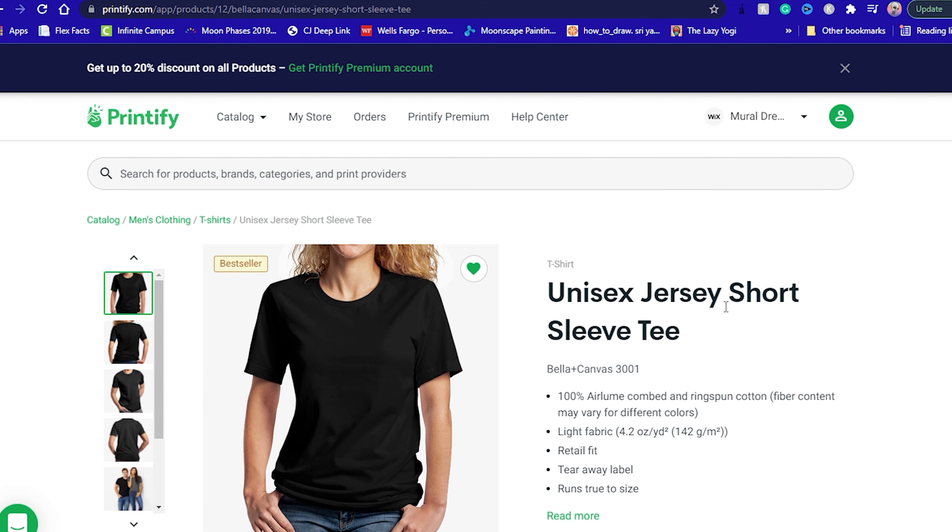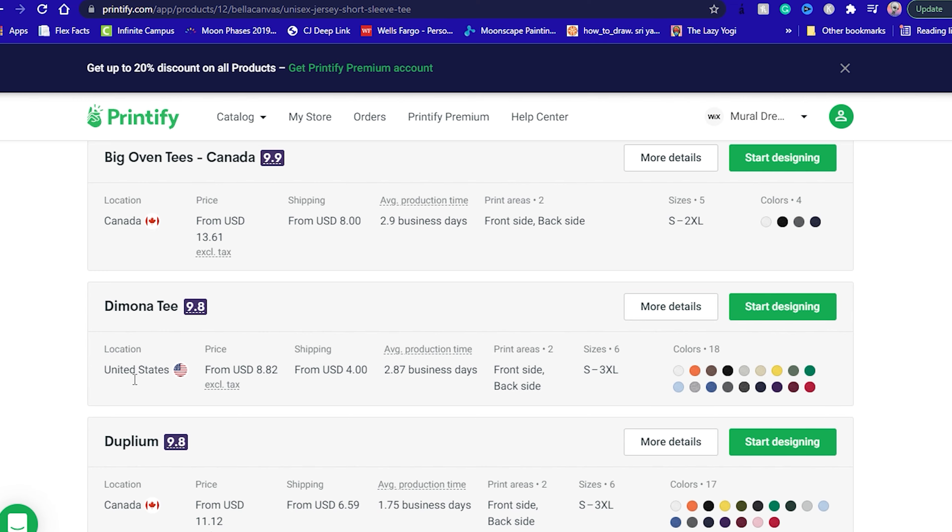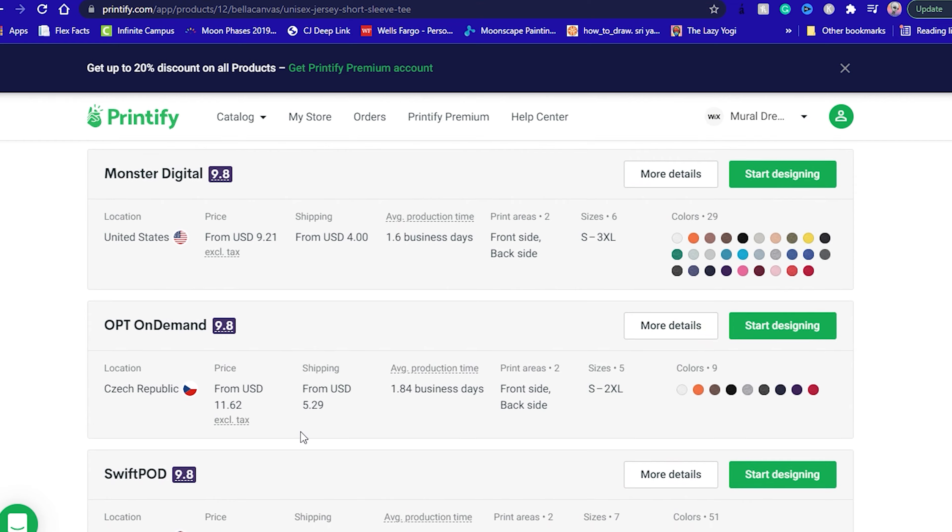Another thing to remember with Printify is that some print providers have worse reviews than others. Some may be the cheapest but not rated that well. The highest ranking supplier, the one recommended by Printify, is usually the more expensive when you add shipping on top of that. For example, Printful and Printify have different poster suppliers, but they're usually the same dimensions.